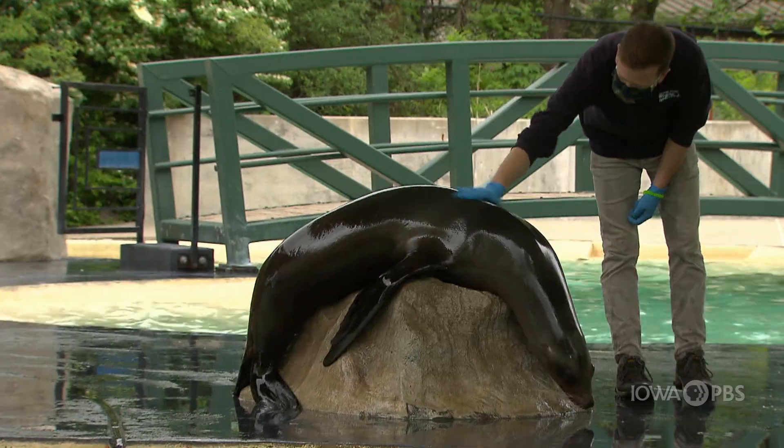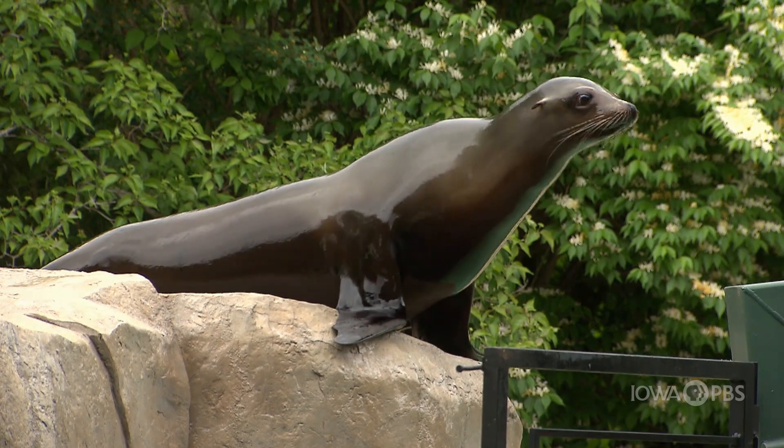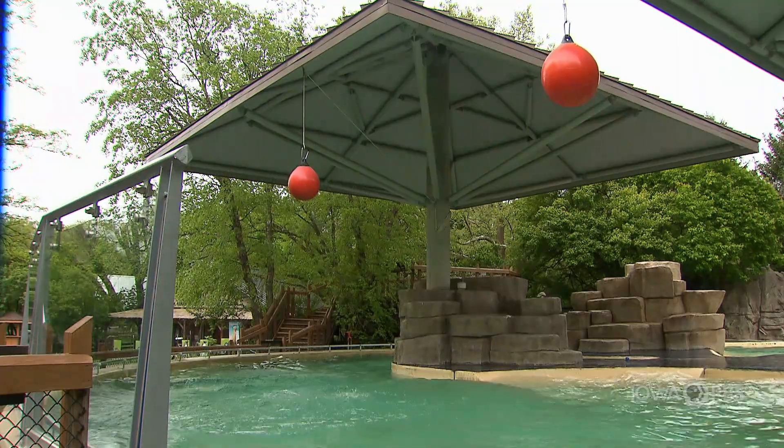Hey girls and boys, I'm Abby Brown. I don't know about you, but I think sea lions are pretty cute. They always look like they're having fun. They can walk on land with their flippers and swim very fast in the water. Plus, it seems like sea lions understand humans. It must be because they are so intelligent.